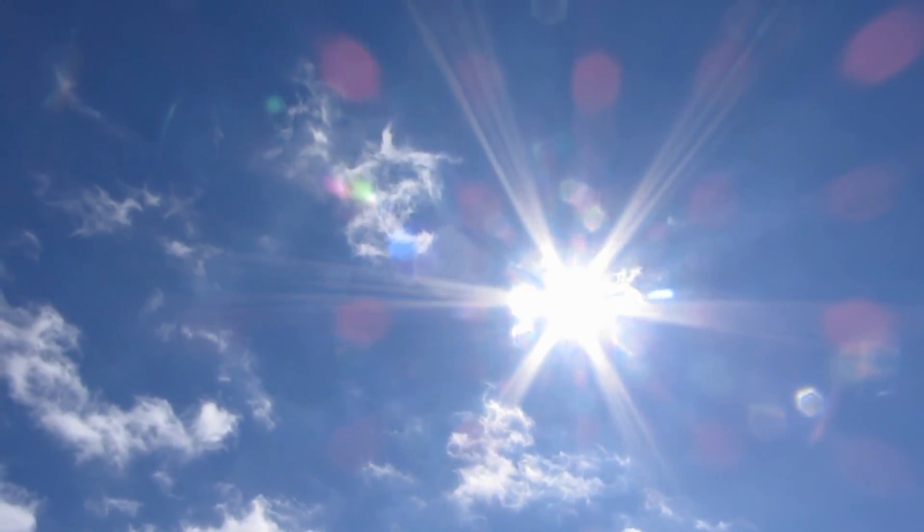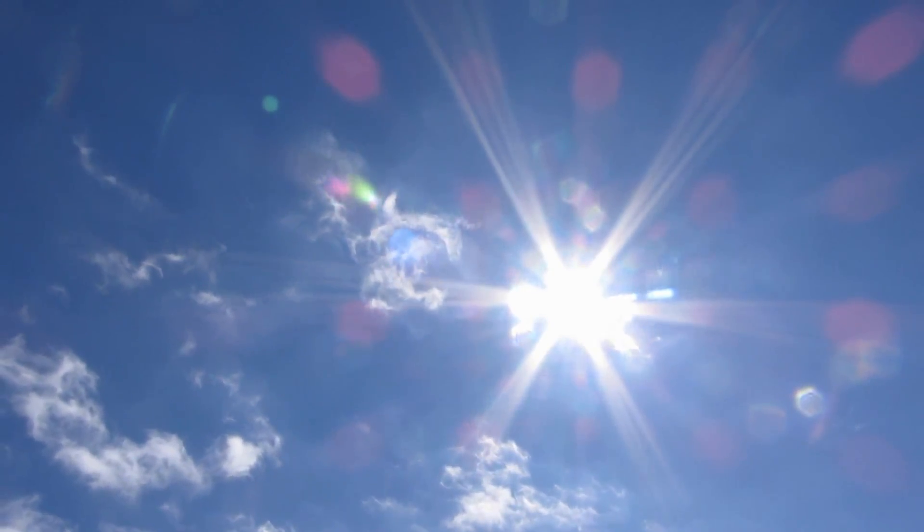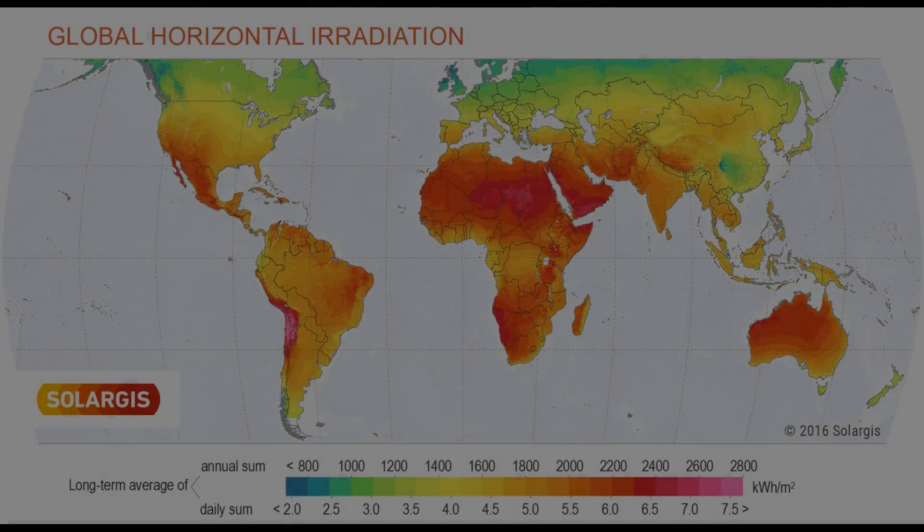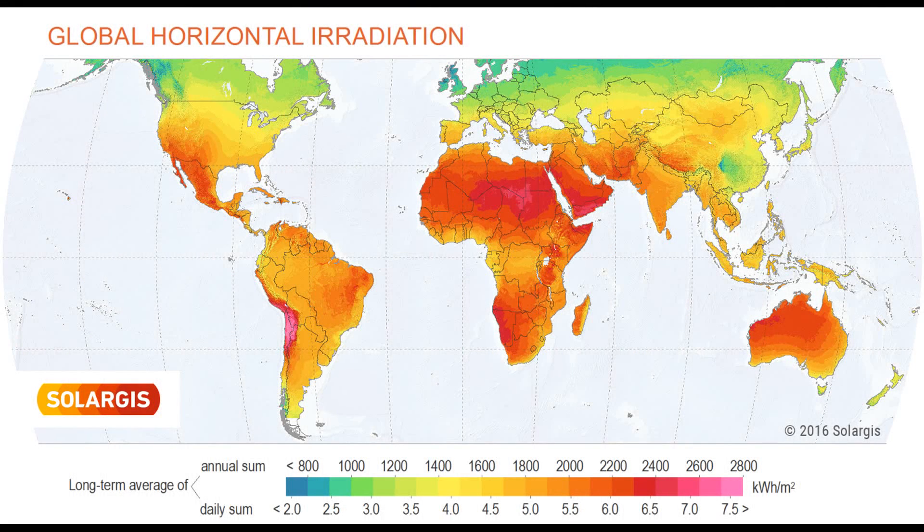It's very obvious when you can see the power source you're trying to utilize, like in hydroelectric — you can see there's a river, you can see that you can build a dam there. And even though you can't see solar rays and you can't see the wind, exactly the same conditions apply to those too. However, it's perfectly possible to measure the amount of available solar resources around the world, and here we see a map showing global horizontal irradiation.